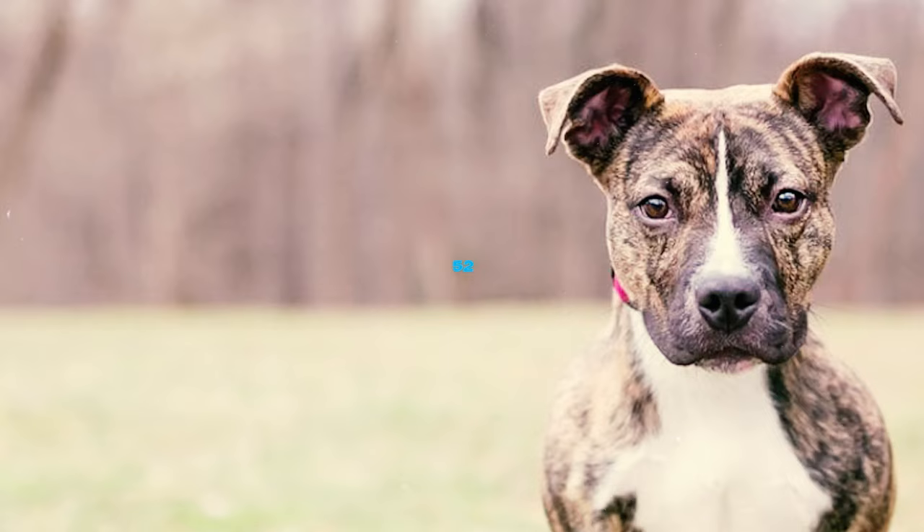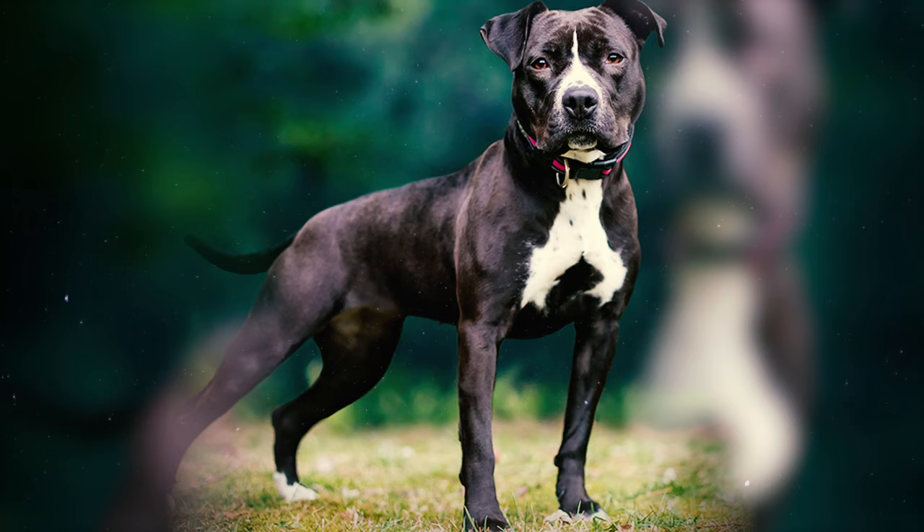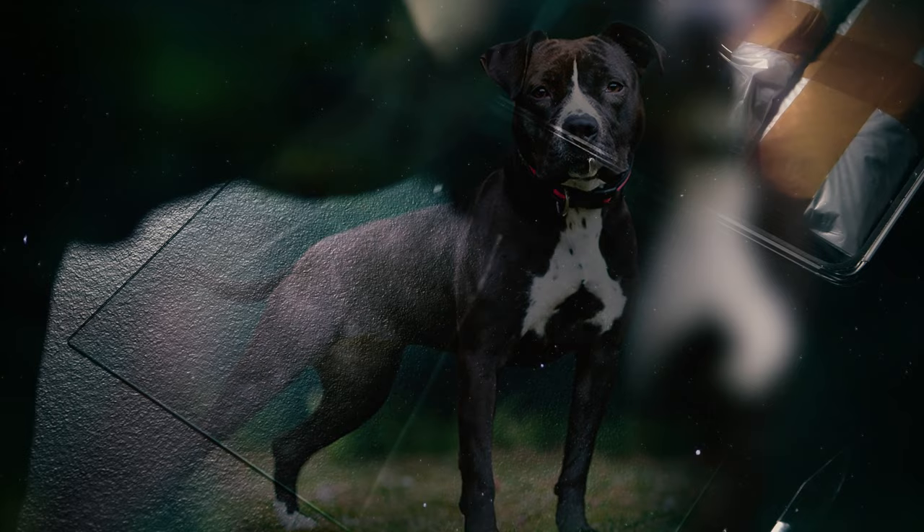Number 52: Popsicle, an American Pitbull Terrier employed as a sniffer dog for U.S. Customs, achieved a remarkable feat at the Hidalgo, Texas port of entry. Popsicle's keen nose detected a substantial quantity of illegal drugs, leading to the discovery of the largest amount of illicit substances ever attempted to be smuggled into the U.S.